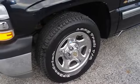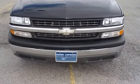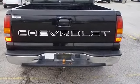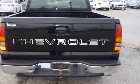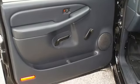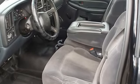100% AutoCheck guaranteed. All electronic components in working condition. All interior components are in good working order. View all our inventory at www.bovutterford.com or www.bovutterga.com.